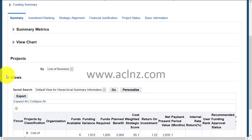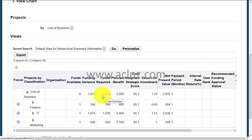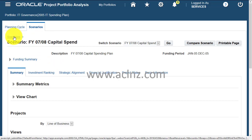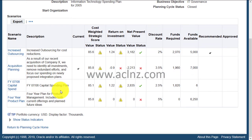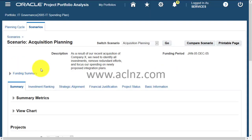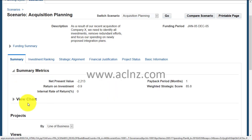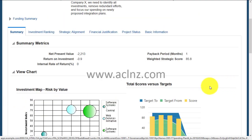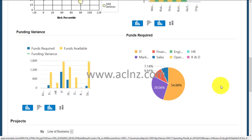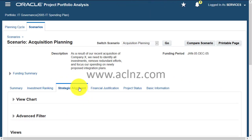Each of the scenarios has a number of projects, and you can track those projects either by the embedded projects or by project classification. You can also click on another portfolio such as Acquisition Planning, where you can define a number of metrics and view them in summary form or in a detailed chart format. This helps portfolio managers and C-level executives with decision making.